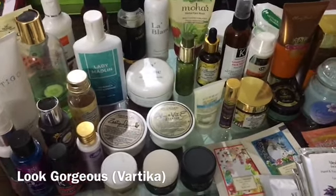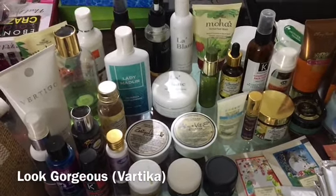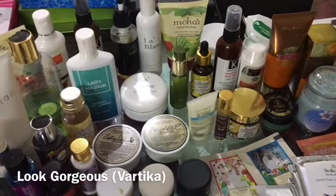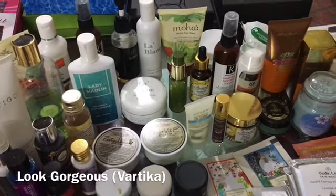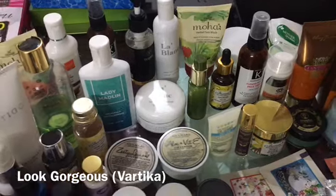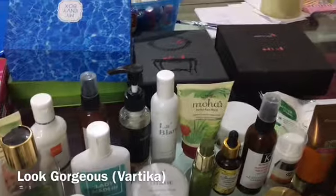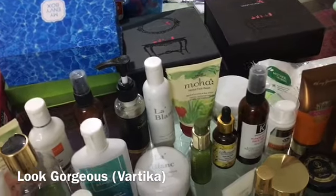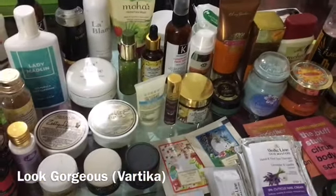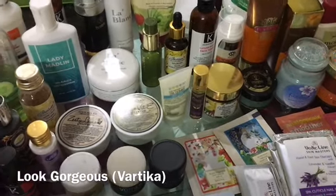First of all, I have got these things mostly in subscription boxes, so I definitely highly recommend you guys buy a subscription box because you get a lot of value and all of the products are branded, mostly not tested on animals, and they have a lot of environmentally friendly skincare products. I highly recommend my envy box, vanity cask, glammy go, lady raga bag, and violet box — these are the ones I generally get.